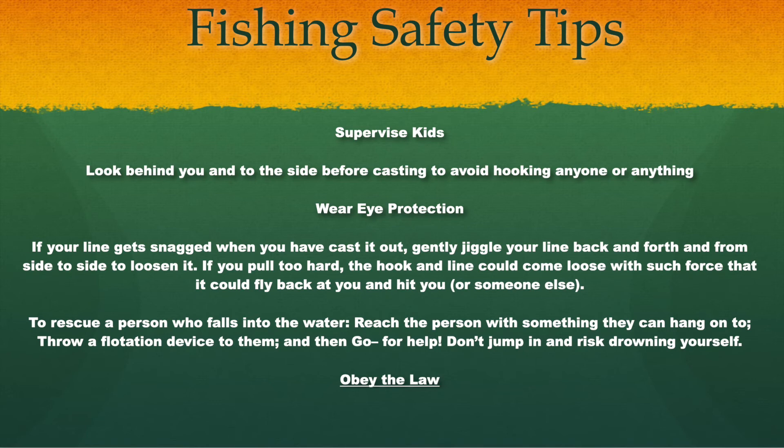I always like to remind you of fishing safety tips: supervise kids around the water, be careful when casting, watch out for yourself and others, and wear eye protection if you can. Don't get your line caught up — especially around those drain ditches, as there's material that can snag it. Also carry some type of flotation device in case someone falls in the water, so you can throw it to them. Always have fun and take your kids fishing!